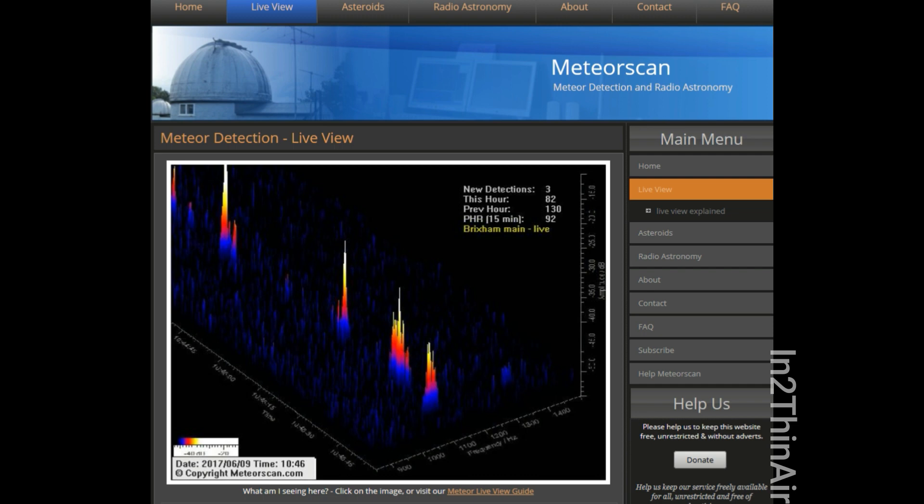We just recently had an 8.8 pound meteorite land — maybe India, something like that. Those are the rare occurrences when they actually make it through. When they're hitting the atmosphere they're a lot bigger, but then they get burnt up before they hit the ground, if they even hit the ground. And we remember that we had that one in Russia in 2013 that blew up in the sky — they don't even have to hit the ground to cause damage.